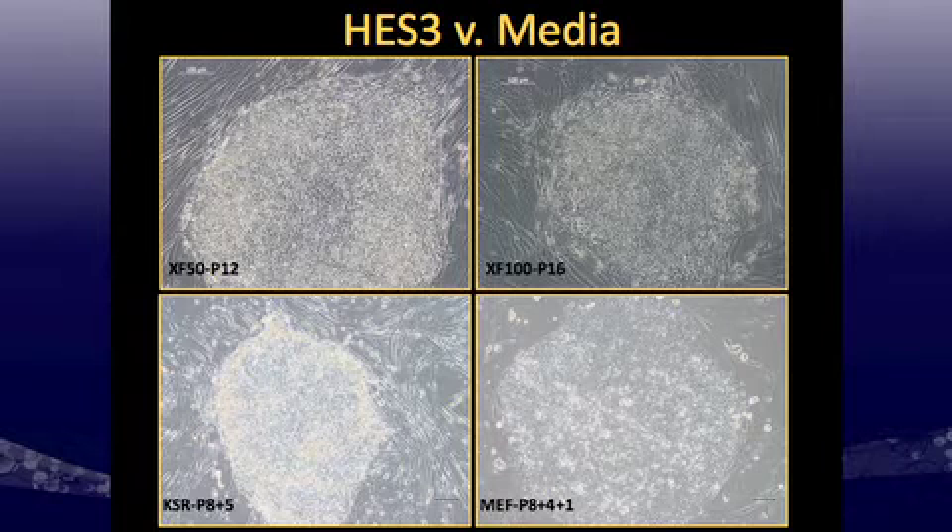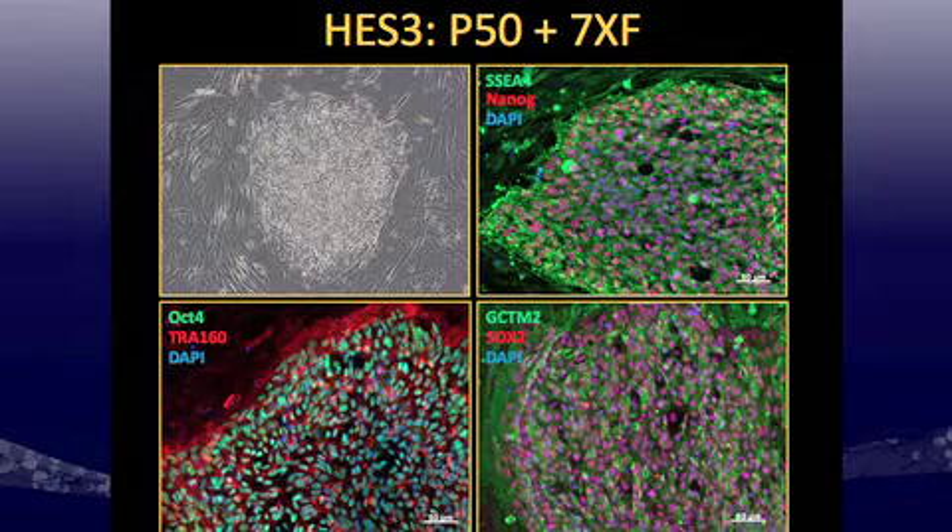From standard KSR, we moved back to a MEF condition in KSR, and we got back to what the cells normally look like — more MEFs, more flat, cells becoming more rounded rather than angular. When I do immunocytochemistry on these cells, you can see that after seven passages of xeno-free, pluripotency markers are expressed uniformly across colonies: SSEA4 and NANOG, TRAL-160 and OCT4, and GCTM2 and SOX2. After seven passages, these cells retain markers indicative of pluripotency.